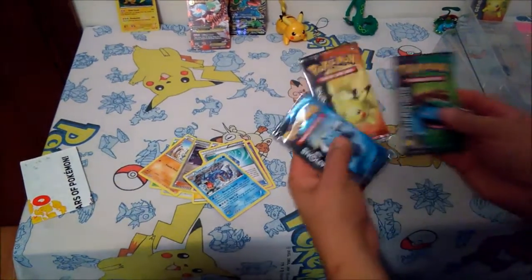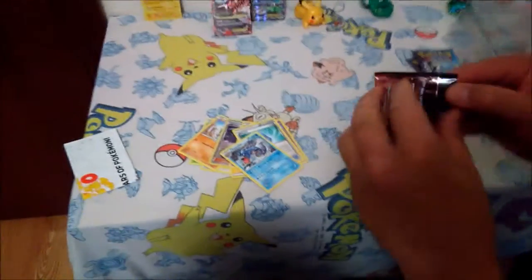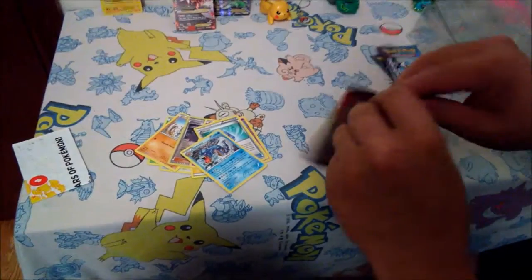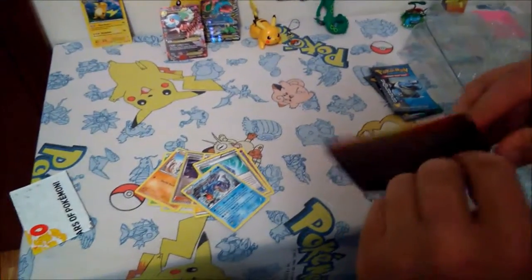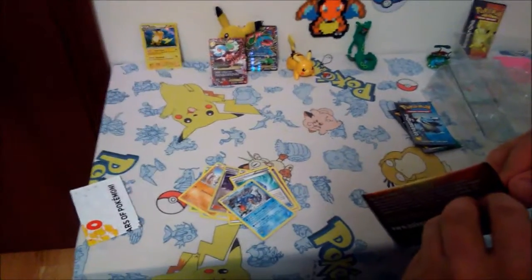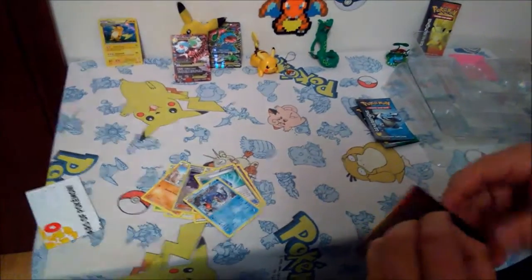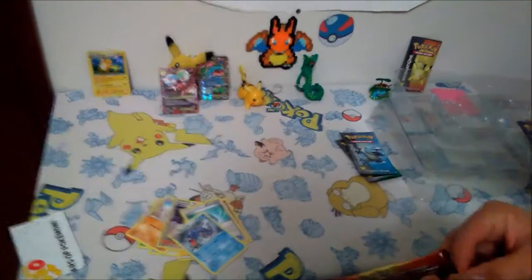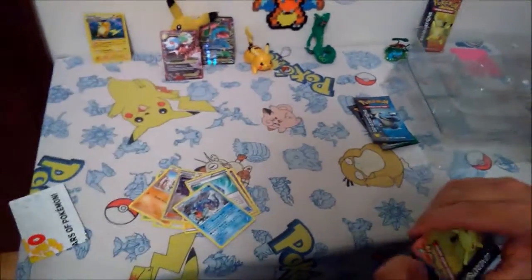Now which one do you want me to open next? Pikachu! Of course, Pikachu - that is my wife's spirit animal. Pokemon! Too bad there's no Rayquaza pack. This is celebrating the 20th anniversary, so of course they're going to use the original Pokemon.